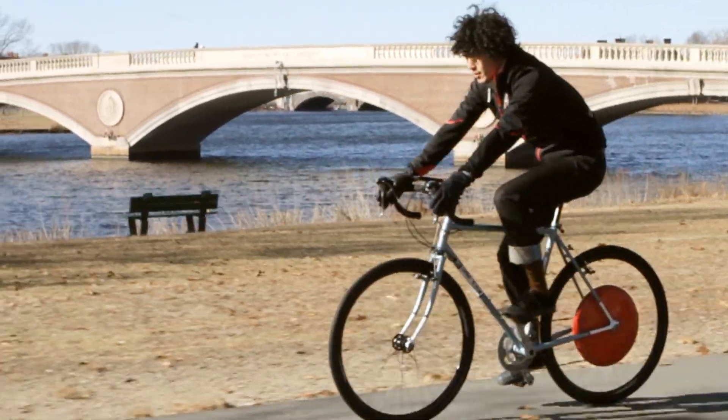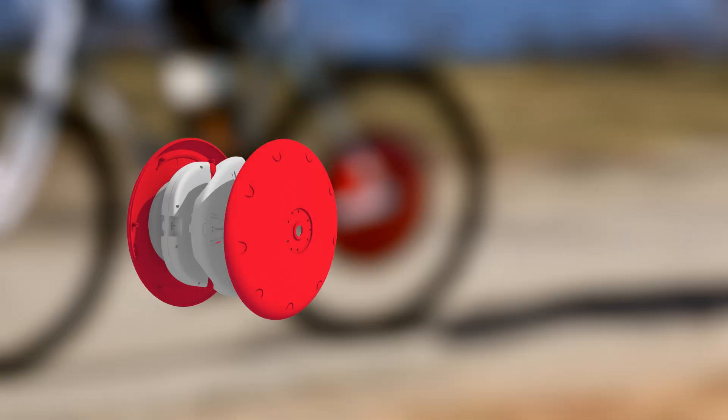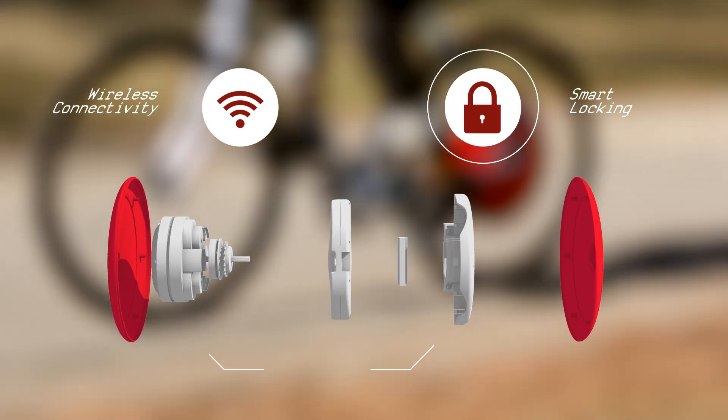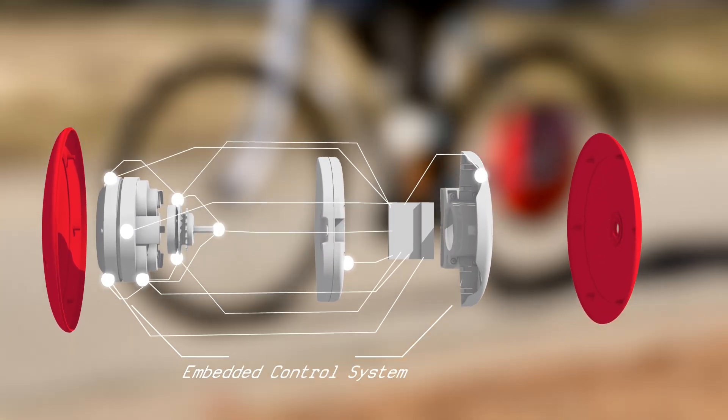All technology for the Copenhagen Wheel is contained within the red casing, including motor, removable batteries, wireless connectivity, smart locking, multiple sensors, and an embedded control system.